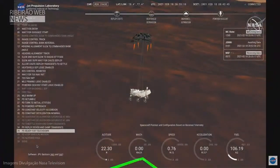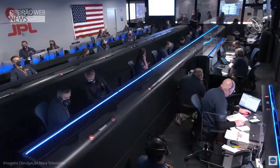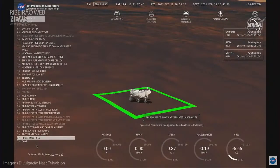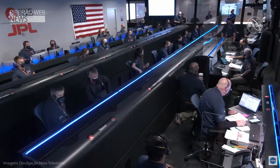That's expected. Sky crane maneuver has started. About 20 meters off the surface. We're getting signals from MRO. UHF is good.